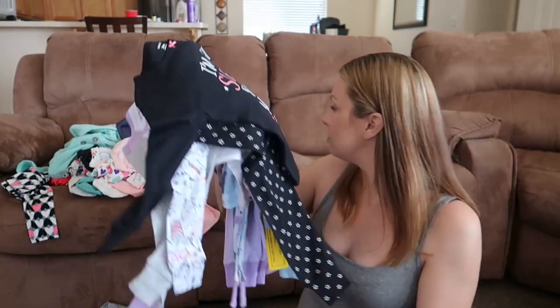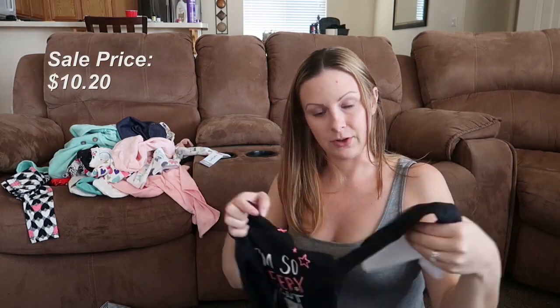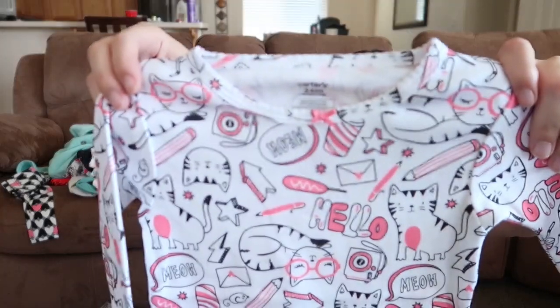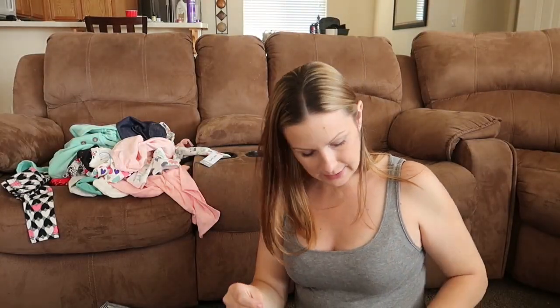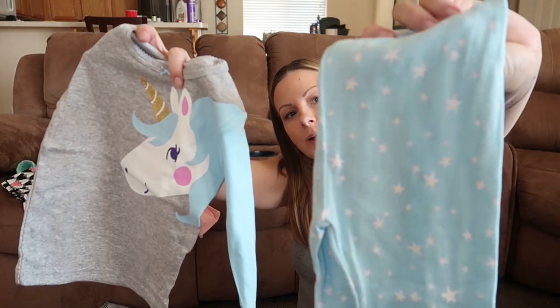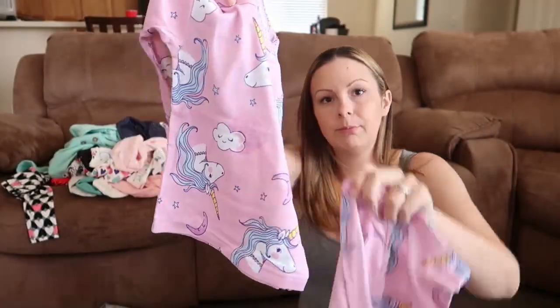For pajamas, they come as sets with two tops and two bottoms. My favorite says 'I'm so sleepy, right meow' — these four pieces were $34. There's that top, a black bottom with little white stars, a kitty top that says 'meow' and 'hello,' and matching bottoms. Then more unicorns — this set of four was also $34, with a unicorn top and a blue and white star bottom, plus a second unicorn top with matching patterned bottoms.